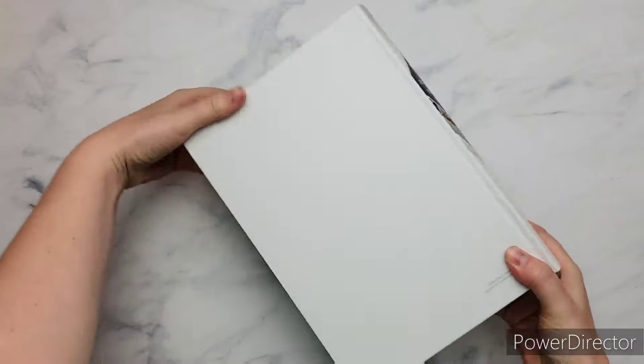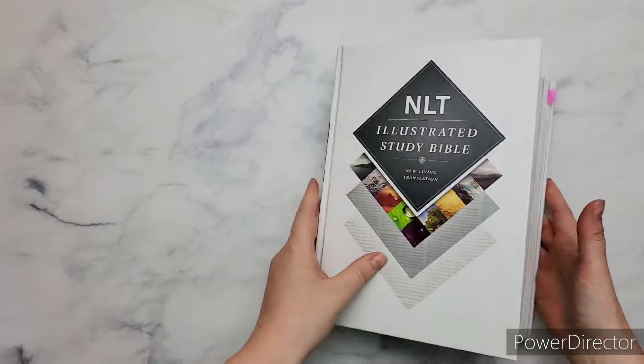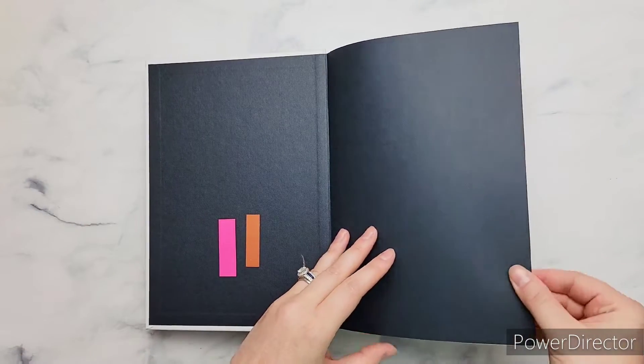This is the hardback version because I prefer the hardback — number one, it's cheaper, and number two, it will stand up by itself on a shelf. So, that's my thing. Getting into the Bible itself.